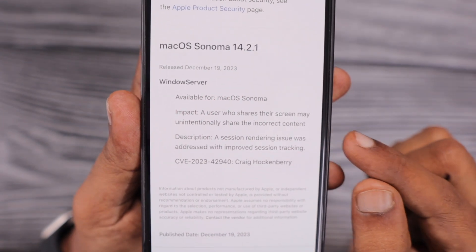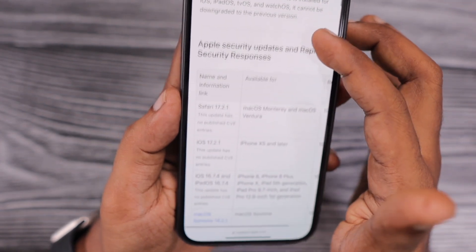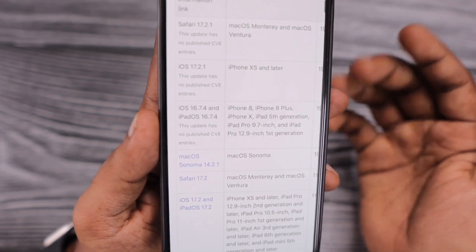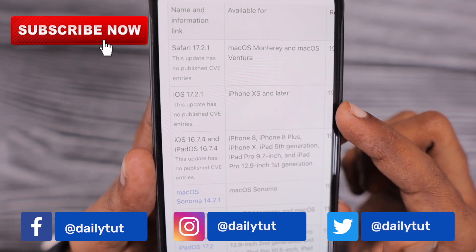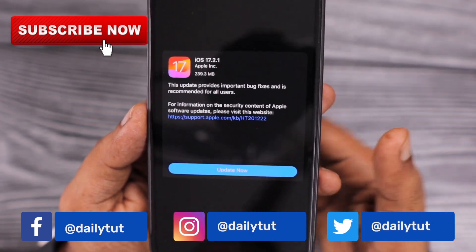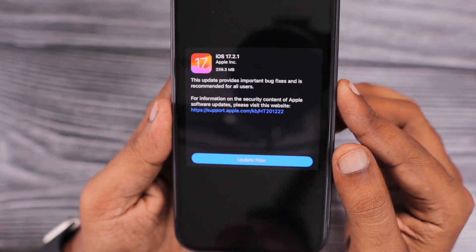So do update to iOS 17.2.1. After using it for at least three to four days, let me know in the comment section how the battery performance is overall on your iPhone. For more useful iPhone, iPad, and Mac-related tips and tricks, don't forget to subscribe. Thank you so much for watching — have a wonderful day!